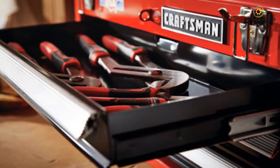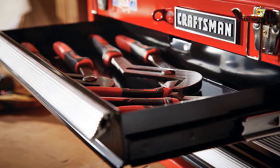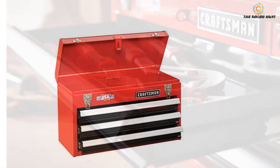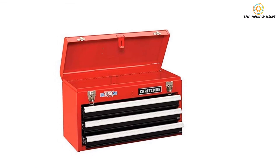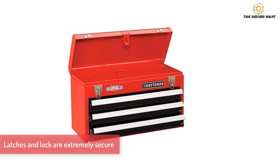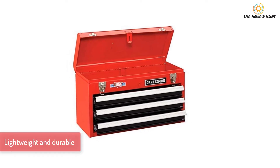Unlike other toolboxes, this one is designed to keep your gear safe and secure. The top lid comes with sturdy draw bolt latches for ultimate security. It also features staples and hasps for padlocks, which means you can safely lock your tools when not using them. Key highlights: secure latches and locks, convenient storage space, and lightweight yet durable construction.